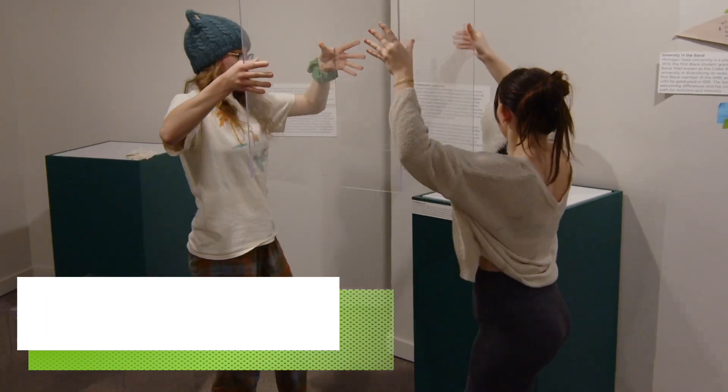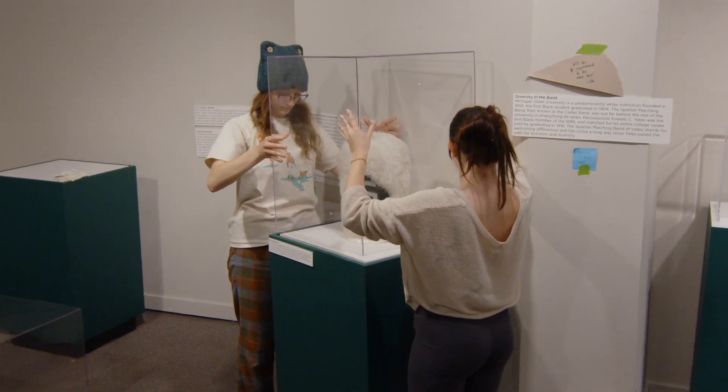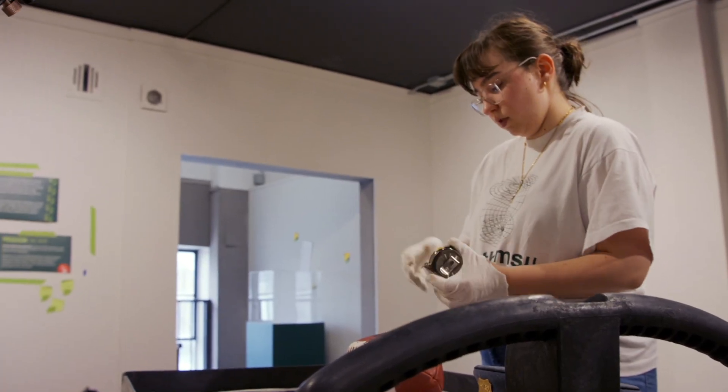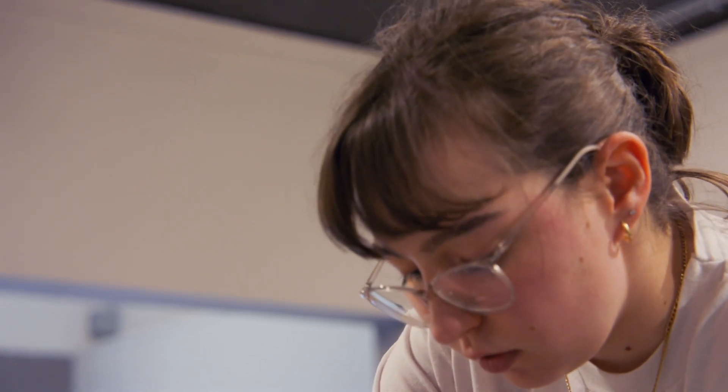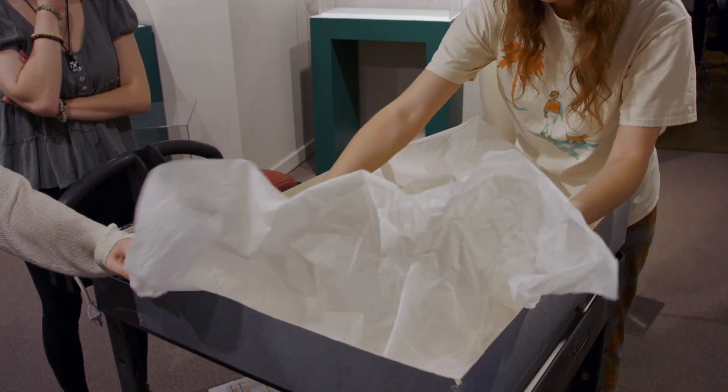My students in my curatorial practices class in the Museum Studies program are working on an exhibition about the Spartan Marching Band. They've spent the semester learning how to be a curator. It really is like you're marching alongside the band throughout the season, which is kind of our whole theme for this exhibit — marking time through the year with the Spartan Marching Band.